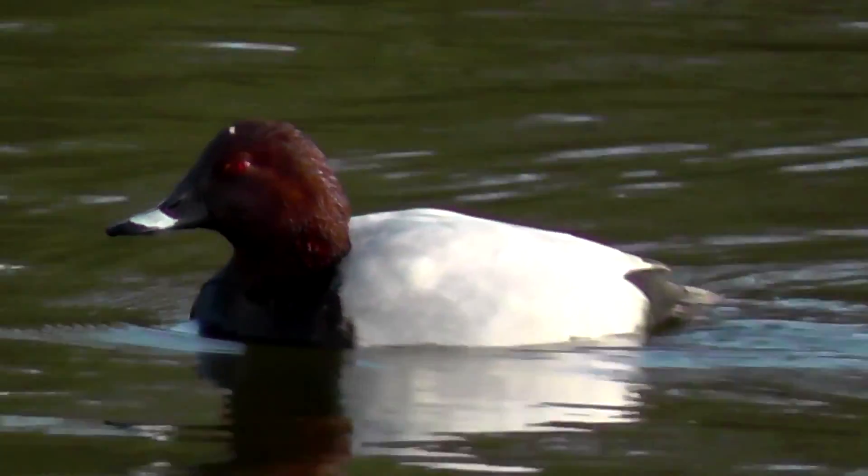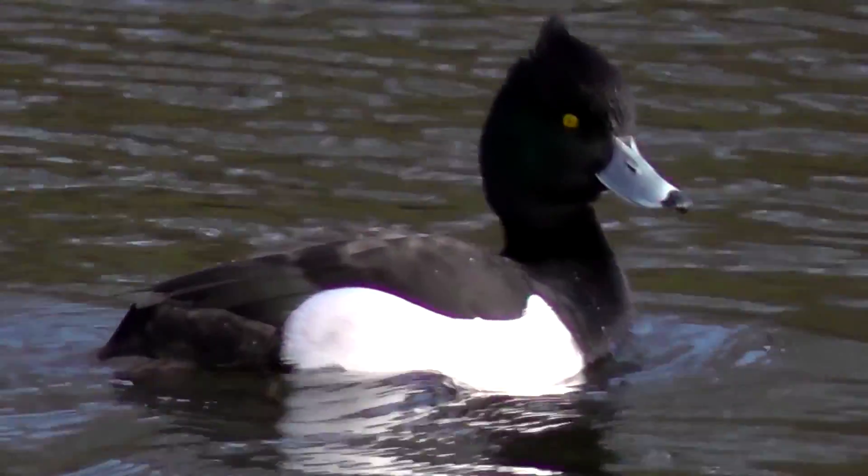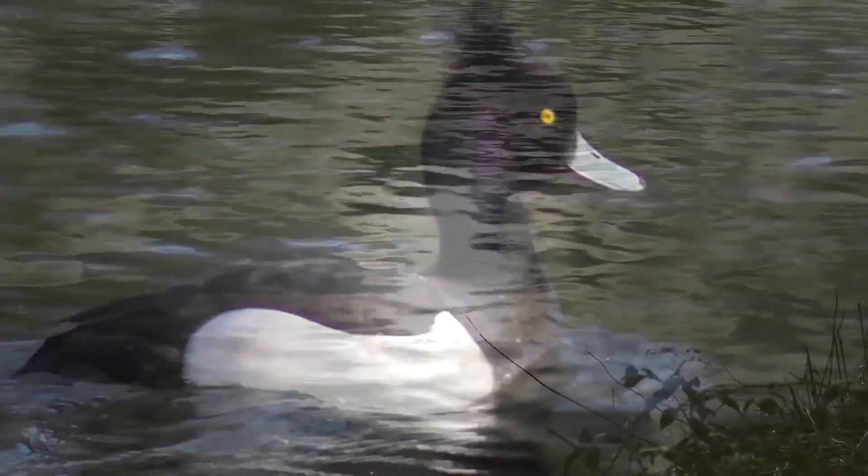And also pochard — male there with a distinctive red eye. And the more common tufted duck; that's a male.